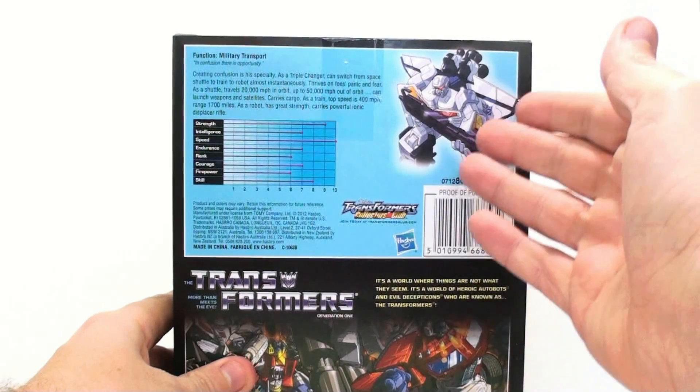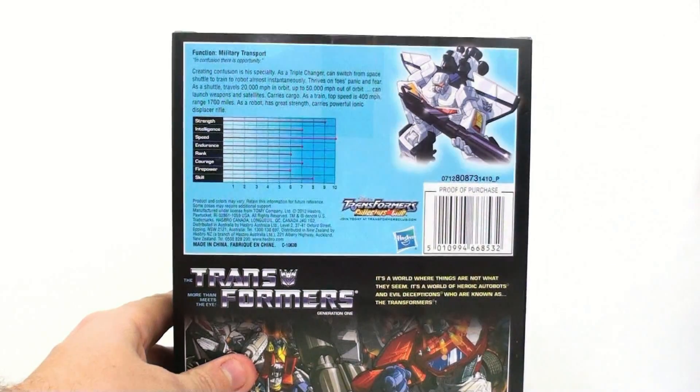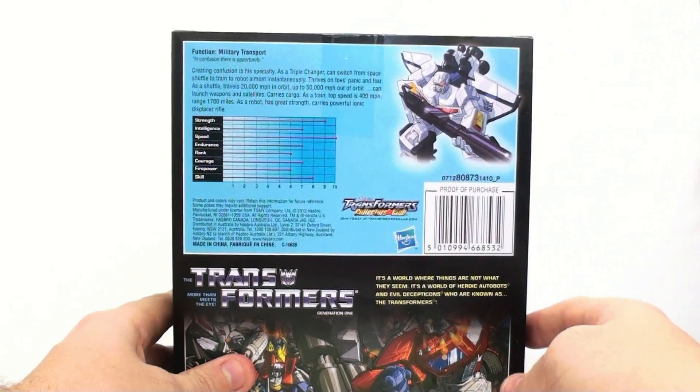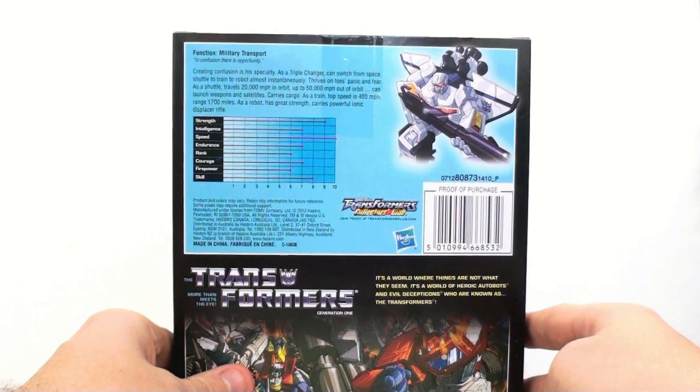It's a world where things are not what they seem — a world of heroic Autobots and evil Decepticons, who are known as the Transformers. Up at the top you see the image as well as a little advertisement for the Transformer Collector Club. You also get his tech specs, and it says his function is military transport whose quote is: 'In confusion there is opportunity.' Creating confusion is his specialty.